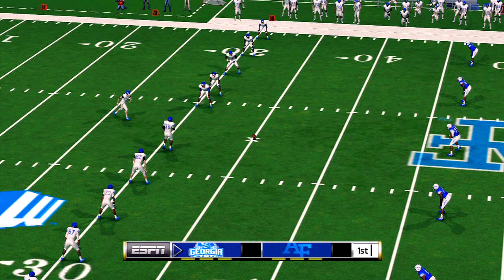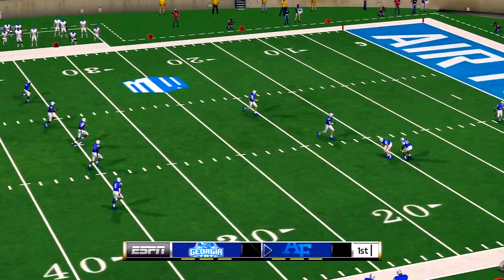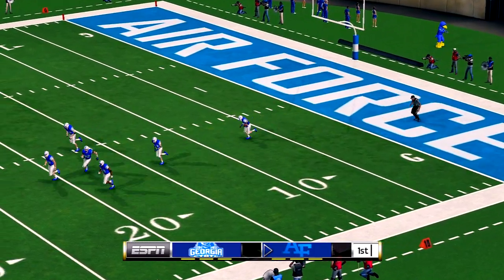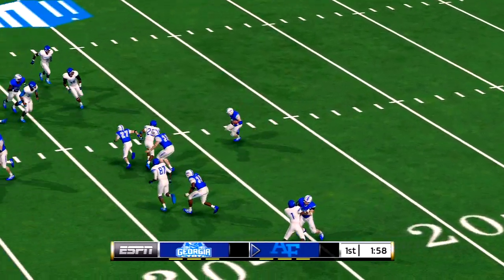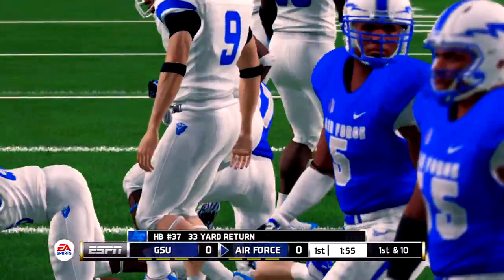Georgia State has been waiting all week for this one. Get ready, folks. The opening kickoff is finally here. One, taken at the five, across the 30, and he's taken down at the 38-yard line.